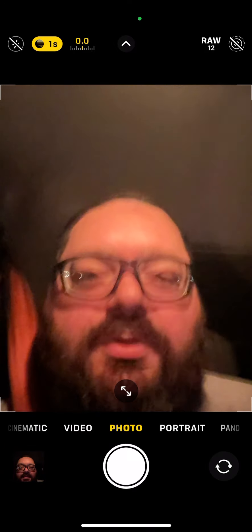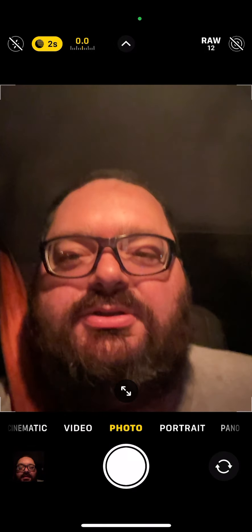Hey everybody, doing a quick video. Just wanted to do an update. Price is now at $214,000.